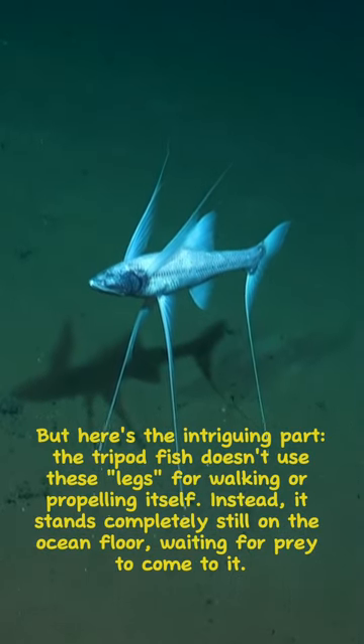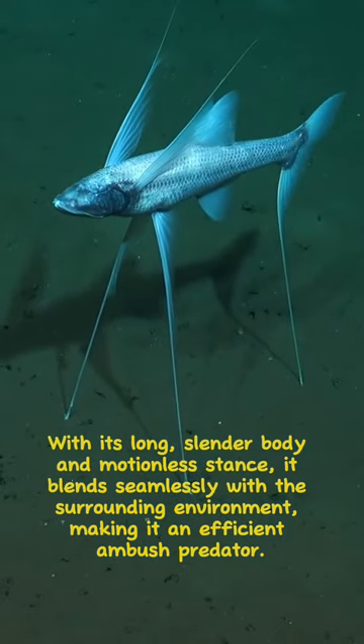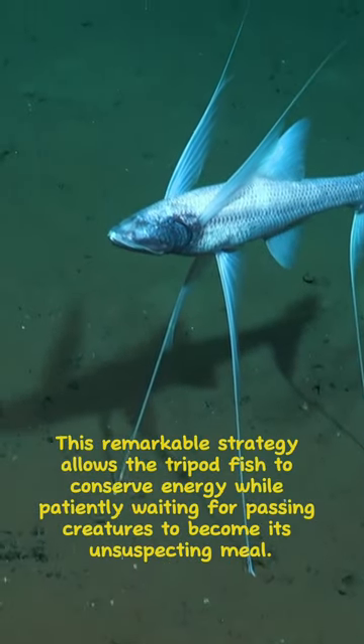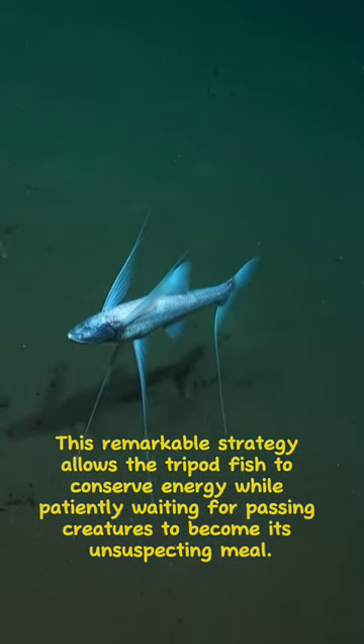Instead, it stands completely still on the ocean floor, waiting. With its long, slender body and motionless stance, it blends seamlessly with the surrounding environment, making it an efficient ambush predator. This remarkable strategy allows the tripod fish to conserve energy while patiently waiting for passing creatures to become its unsuspecting meal.